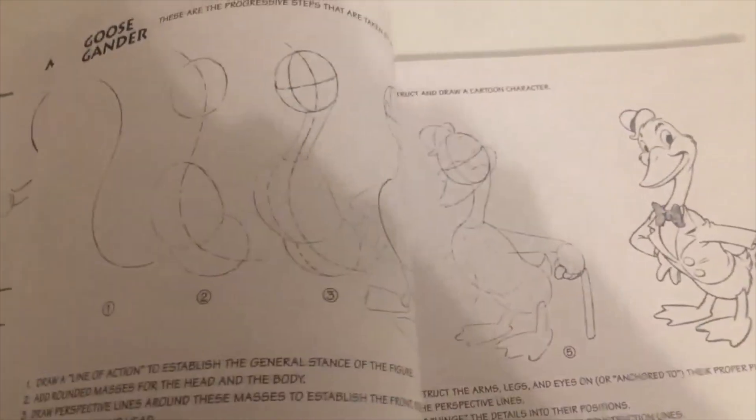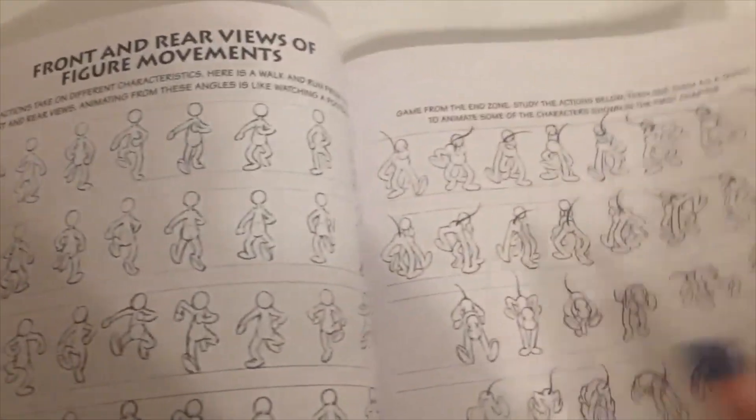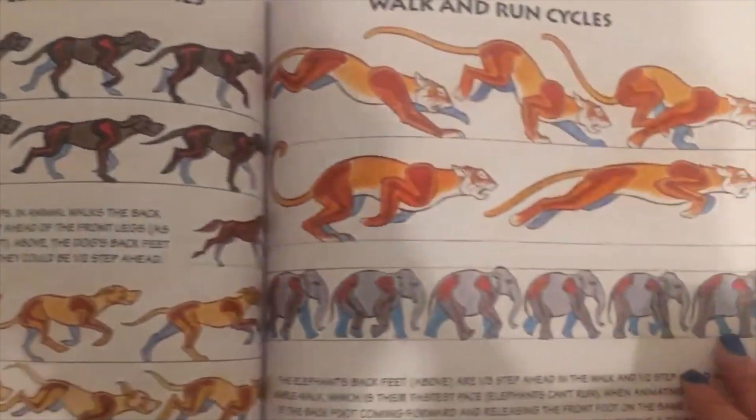Then you can find the second section on character movement, starting with lines of action, movement of two-leg figures, dance symbol principles applied to characters, movement of four-leg figures, some walks with different speeds and styles, some drawings for character animation, more animals, walks and runs, and a cycle of the flight of a bird.